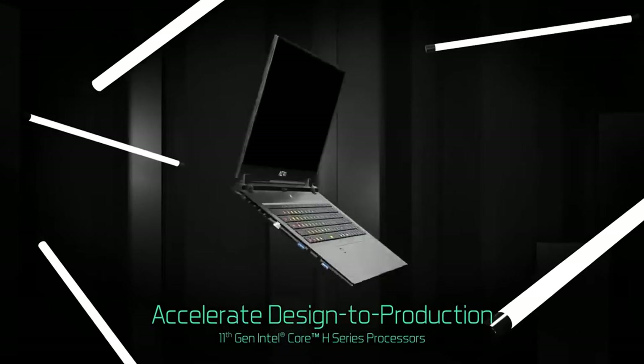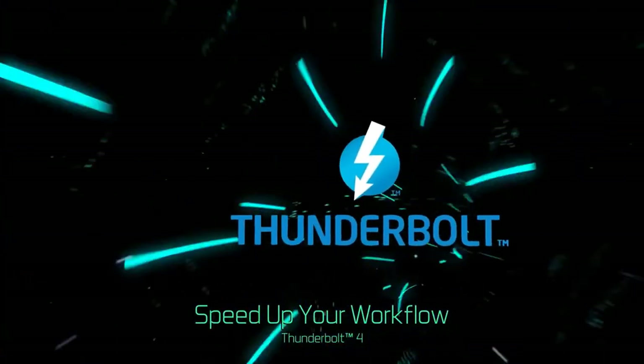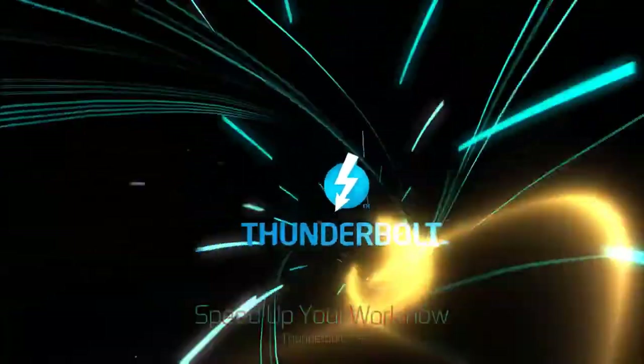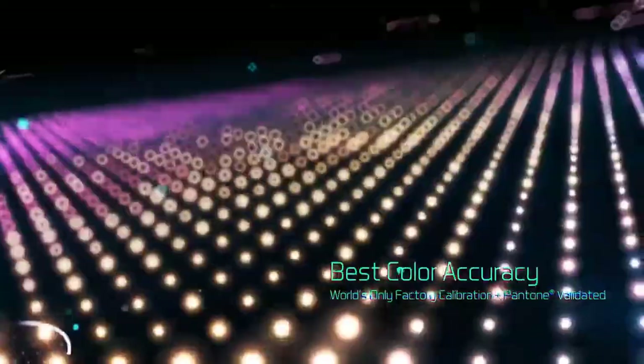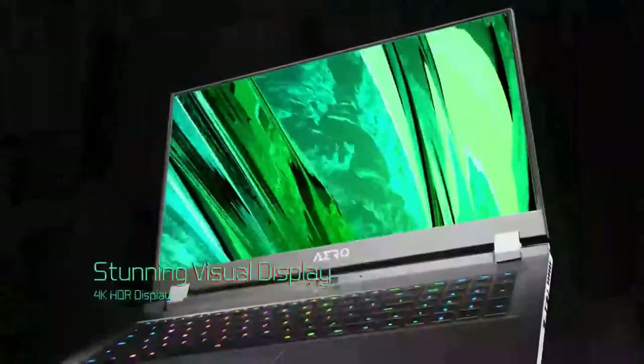Hello viewers, welcome to Best Product Review. In this video we are going to be checking out the best 5 17-inch laptops. We made this list based on our personal opinion and hours of research, and we have listed them based on the type of features and price. We have included options for every type of user.